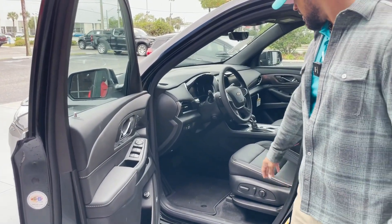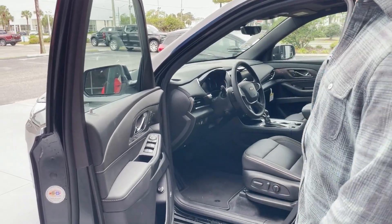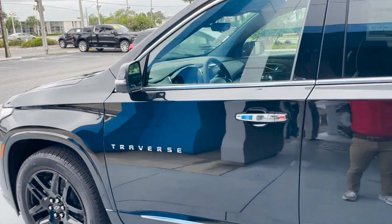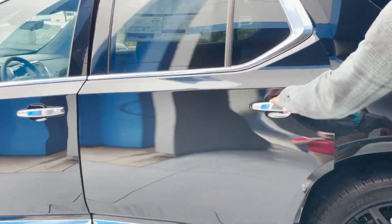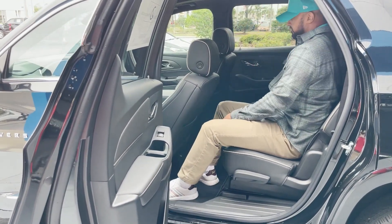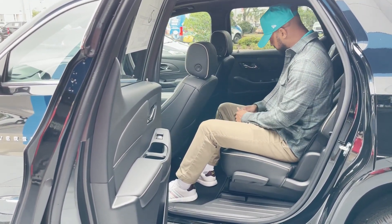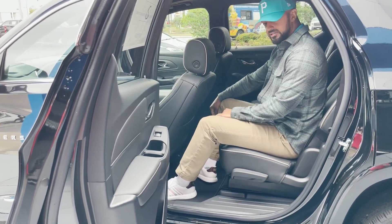Power seats with black leather interior and Premier trim color. Up to seven seating with bucket seats in the back. Plenty of leg room back here for five passengers. We also have climate control with heated seats in the back.